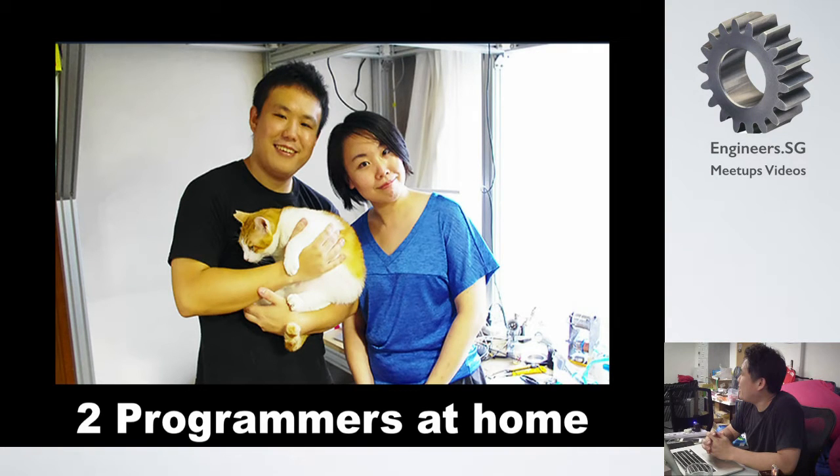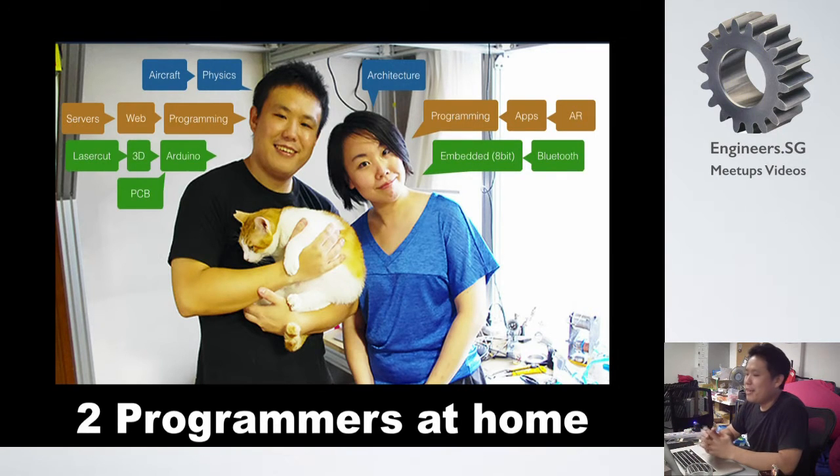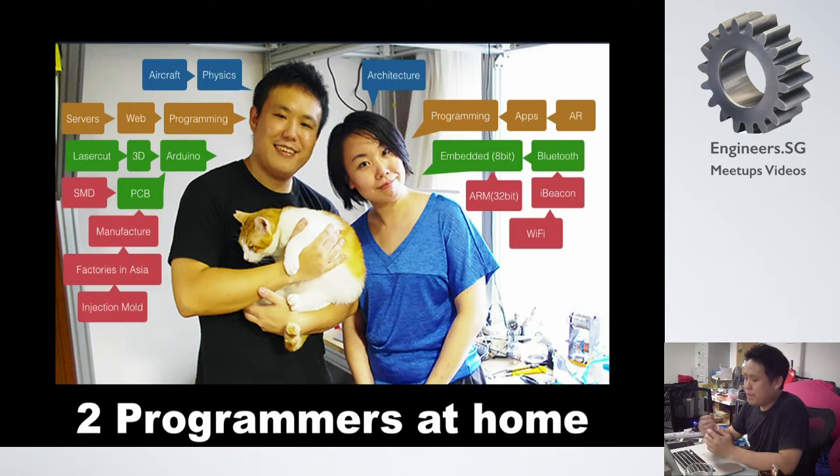I have no background in biology, hardware, or software actually. I majored in physics, and my wife's background is architecture. I made aircraft — that's all my background. We both don't have master's degrees. But I learned everything about software from open source software, as a programmer. I'm also a server engineer. Thanks to the maker movement, I learned almost everything about hardware from open hardware and the maker movement. We extended our skills by self-training and doing a lot of things.